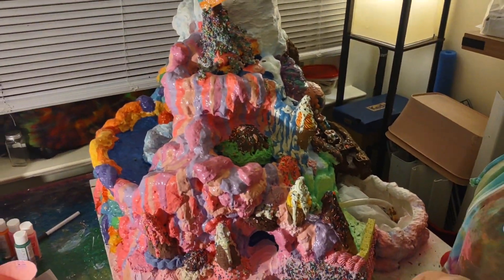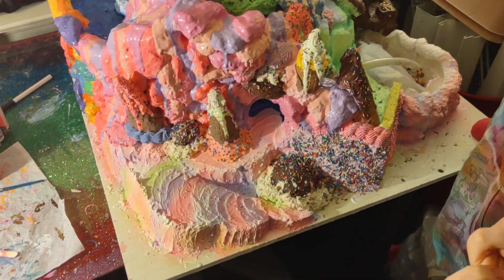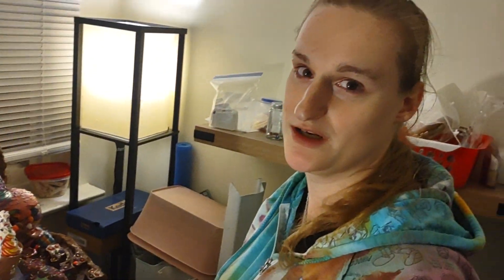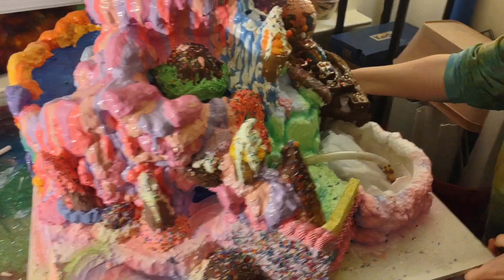Has nobody else ever pictured what Candy Land would be like and wanted to build it? Am I the only one who's done this? Please tell me somebody else has done this. I feel completely insane, but that's only part of it.